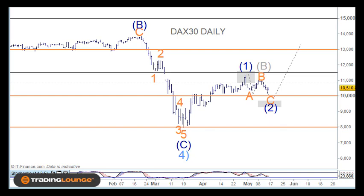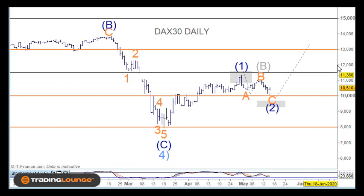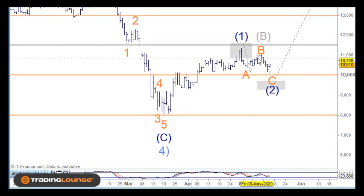Welcome to Trading Lounge and the European indices for the 18th of May, starting with the DAX on the daily chart. As you know, we've been working our way through this A wave, B wave and C wave here. It is possible that it's already completed — we can count five waves in this particular structure here.